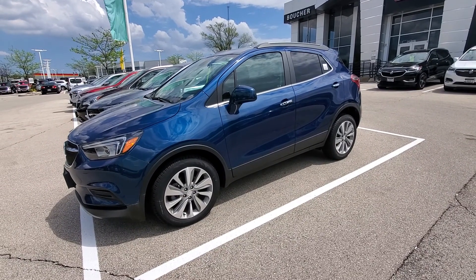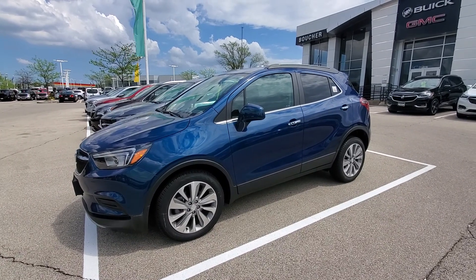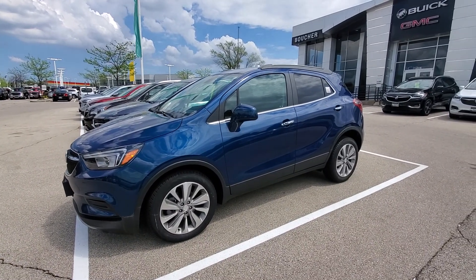Hi Tracy, this is Luke with Boucher Buick GMC in Waukesha. I saw that you had some interest in one of our new Buick Encores that we have in stock.